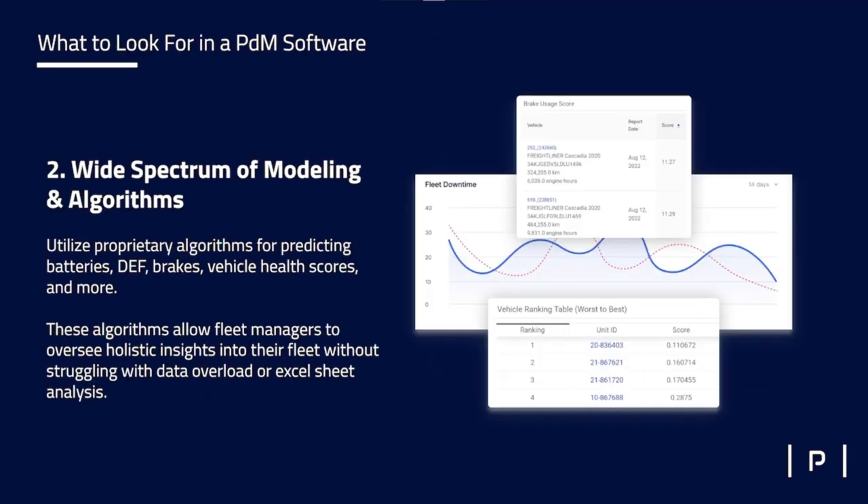We call that the base level. The next thing to look for in a predictive maintenance solution is a wide spectrum of modeling and algorithms. Here at PitStop, we develop different algorithms for different components of the vehicle. We look at things like sensor health — reading all of your sensors, understanding their normal range, and telling you when you get out of that normal range so you can get an alert. For example, our battery model will predict a battery failure up to a month out. As we get closer to that point of failure, we'll increase the level of alert and severity, and if it gets to a critical point, 95% of the time that battery dies within a day or two.